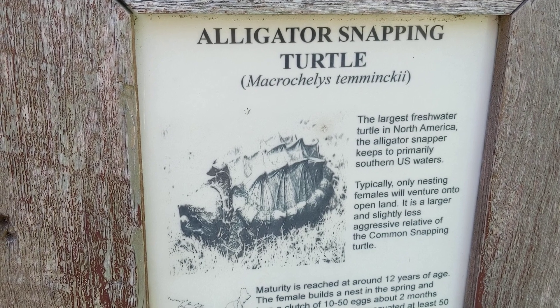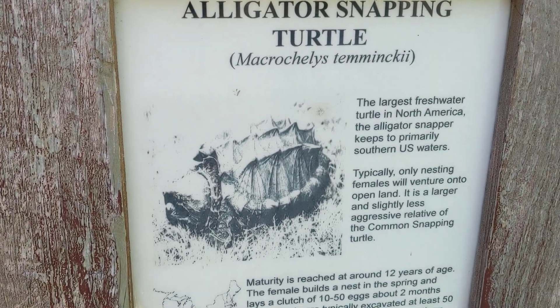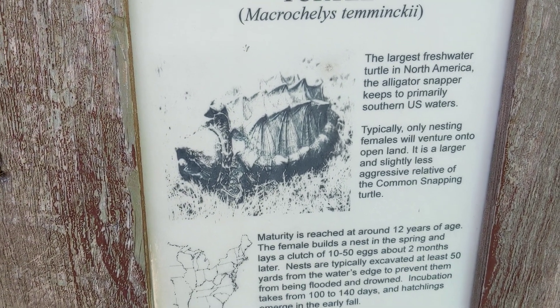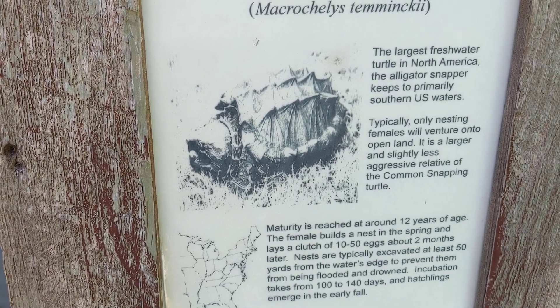The alligator snapper keeps primarily to the southern U.S. waters. Typically only nesting females will venture into open land. It's a larger and slightly less aggressive relative of the common snapping turtle.